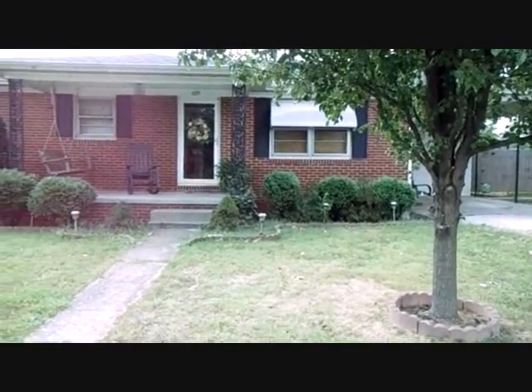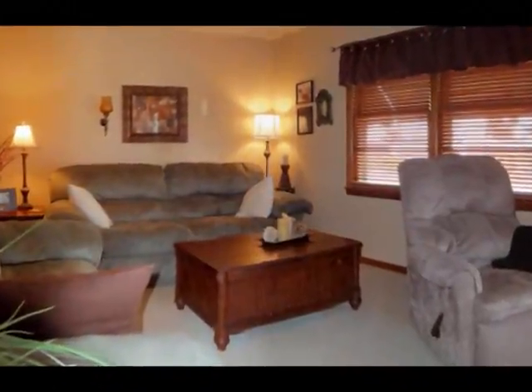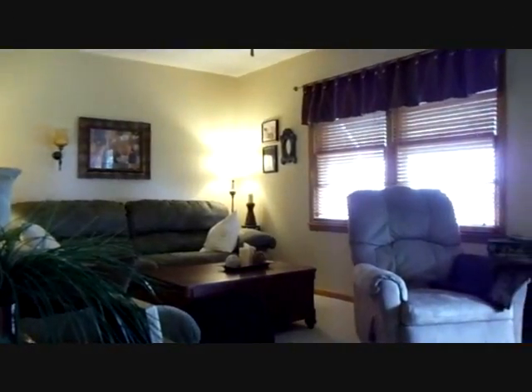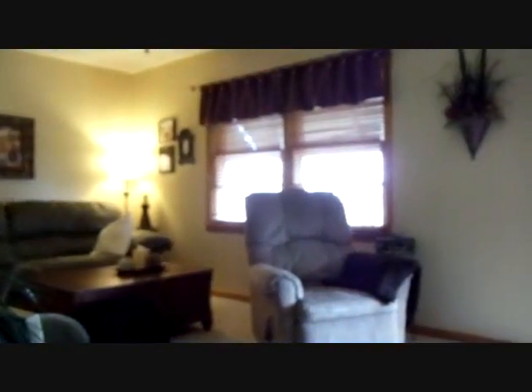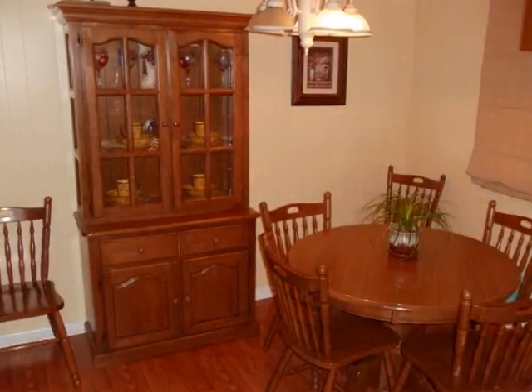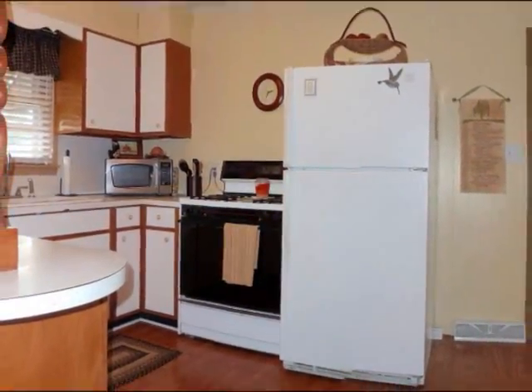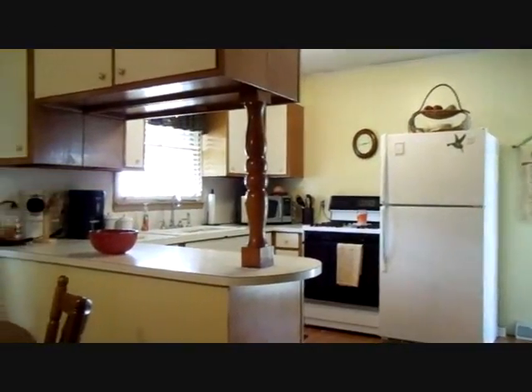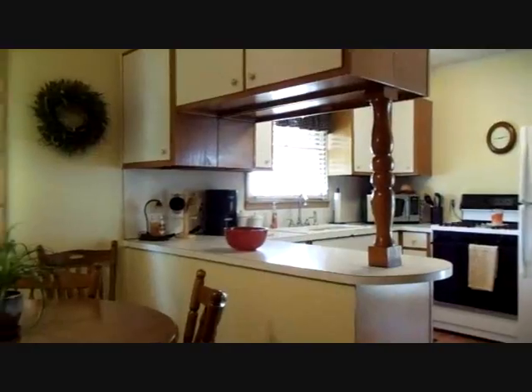Come on in and take a look. The living room is in the front of the house with nice big windows to let natural light in. The kitchen is a very nice size and has a serving island that separates it from the dining room.